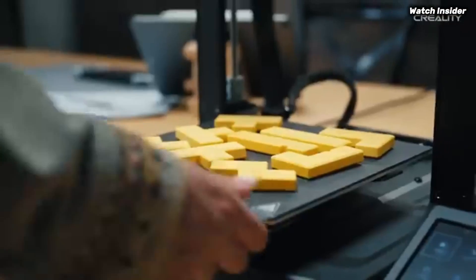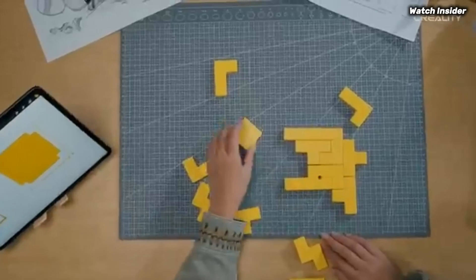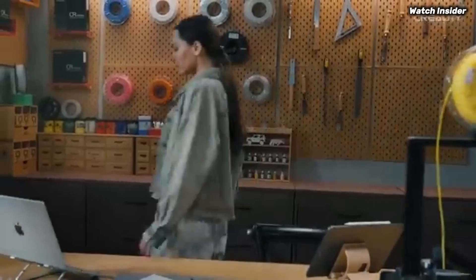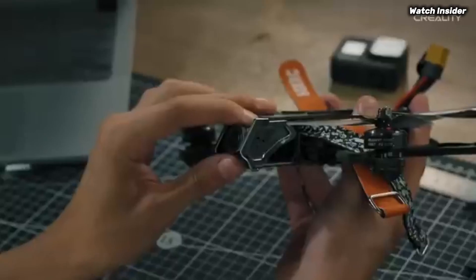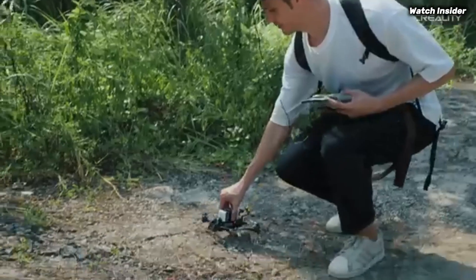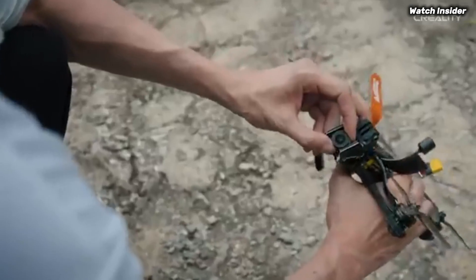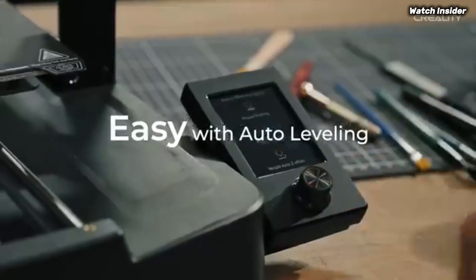We were particularly impressed by its ability to handle a variety of materials, including PLA, PETG, and even TPU, without any major hiccups. The setup process is straightforward, thanks to the clear instructions and well-packaged components — even those new to 3D printing will find themselves up and running in no time. The printer's intuitive touchscreen interface is user-friendly, allowing for easy adjustments and monitoring of prints.